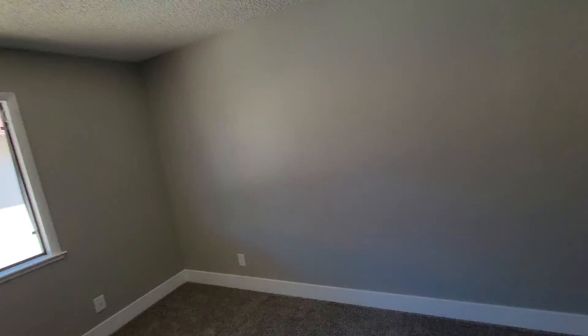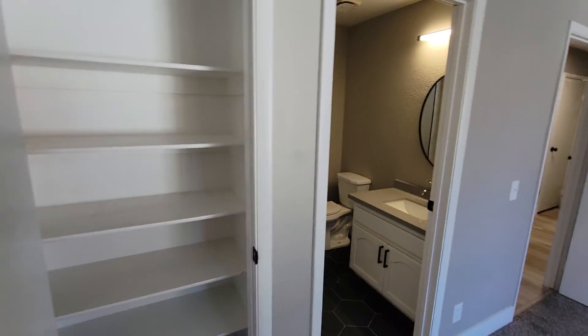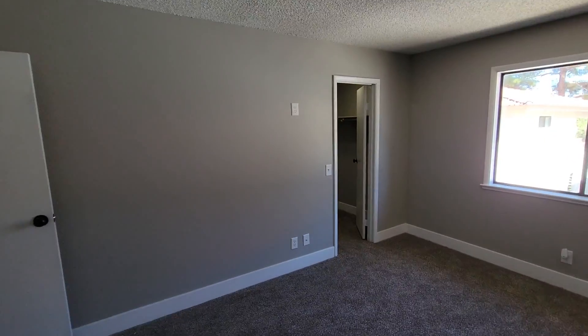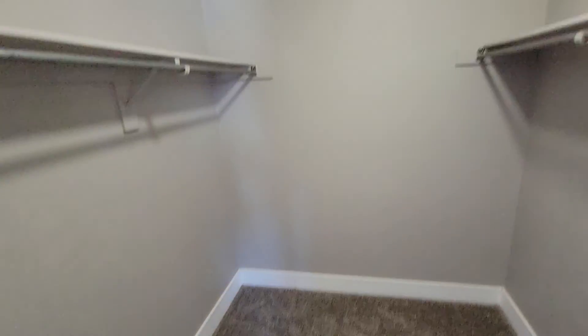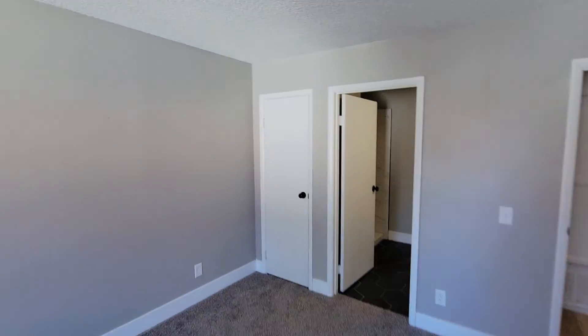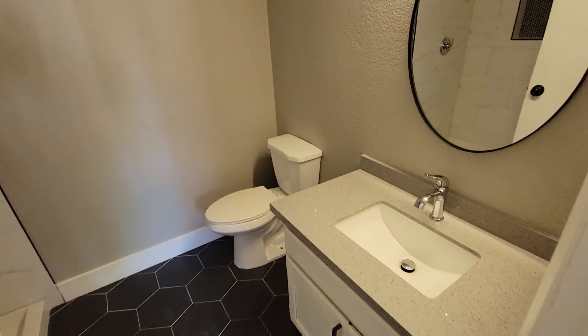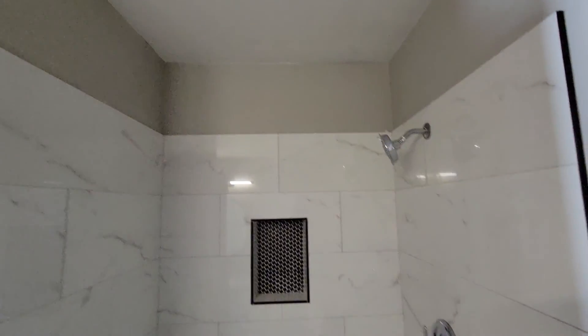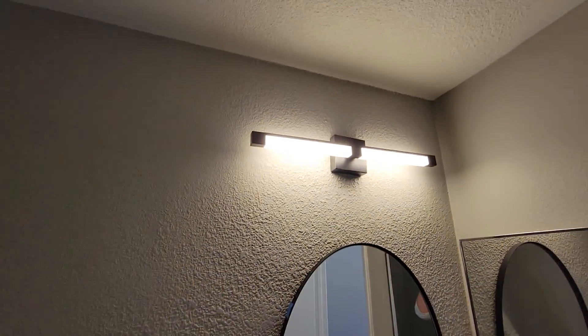Here's the master suite — there's a linen closet in the master in addition to the walk-in closet, which is good. You always end up with storage issues. There's a small stand-up shower only, but it looks nice and clean. It looks like this one was updated recently — it's very clean, though it's hard to know for sure.